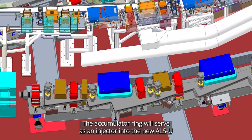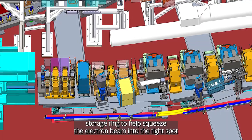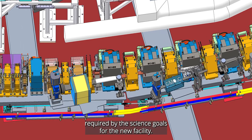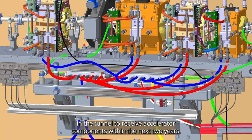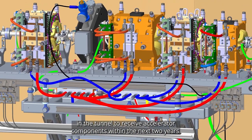The accumulator ring will serve as an injector into the new ALSU storage ring to help squeeze the electron beam into the tight spot required by the science goals for the new facility. The goals of this shutdown were to complete the preparation in the tunnel to receive accelerator components within the next two years.